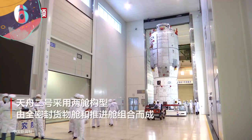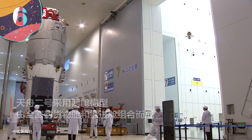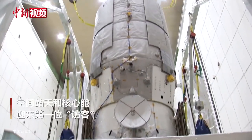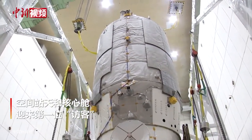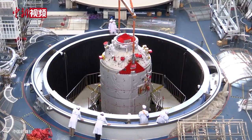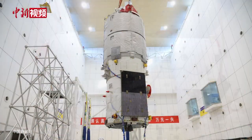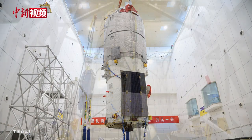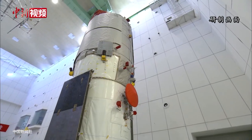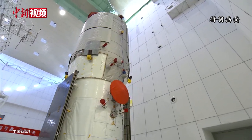#6: Tianzhou. China's space program has huge plans in the coming years, including the completion of a new space station. To support these ambitions, they've developed a new unmanned spacecraft called Tianzhou, first launched in 2017. With the specific need to be an automated cargo craft for the Tiangong space station, it's able to automatically transfer fuel between other ships in orbit, as well as maneuver and dock itself without any need for human involvement. Measuring 34 feet long and 11 feet wide, it has a launch mass of 29,800 pounds and is able to carry up to 15,200 pounds of cargo.